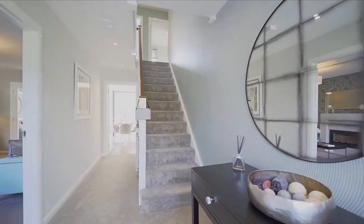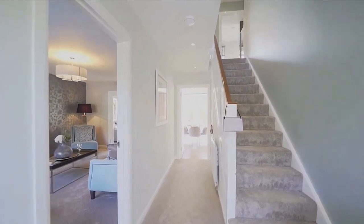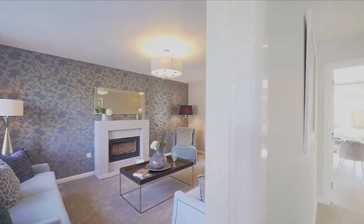As we can see, this is such a stunning hallway — lots of space. The living room is a good decent size as well, and you do have a fireplace.